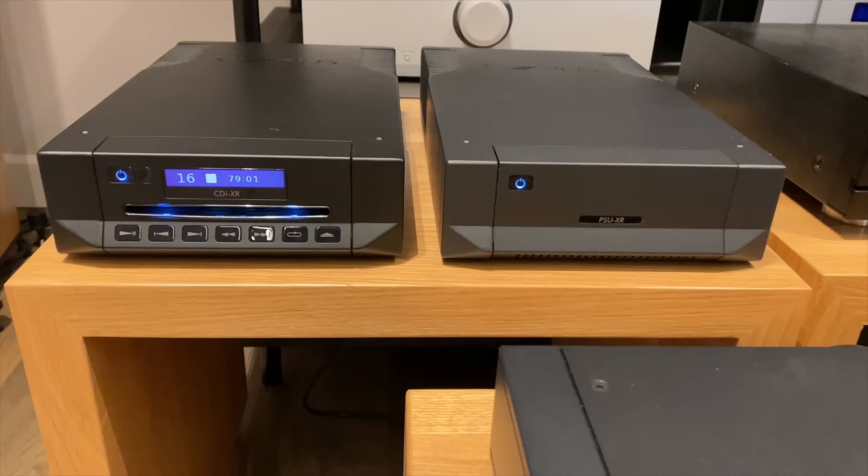Here we are in part two because at the end of part one I raised the question: could a 30-year-old CD player sound anywhere near as good as modern ones? And could a CD player work well as a transport into a modern DAC? Thinking about that, I decided to set up quite a serious comparison between different players.